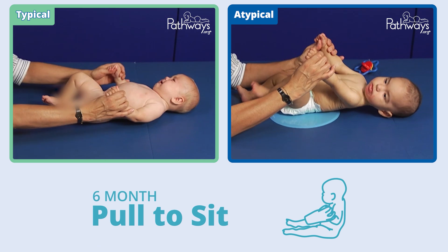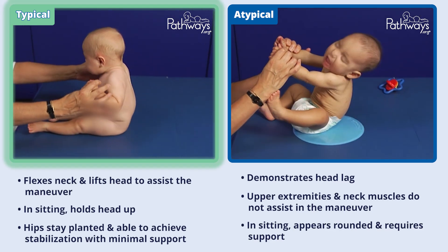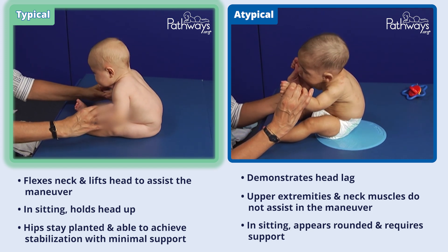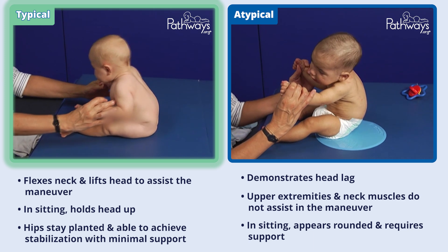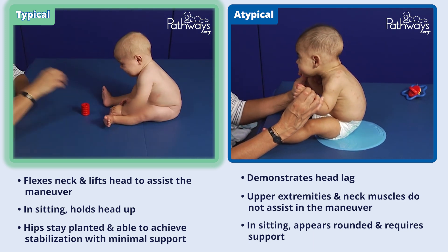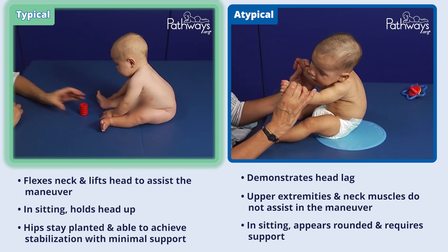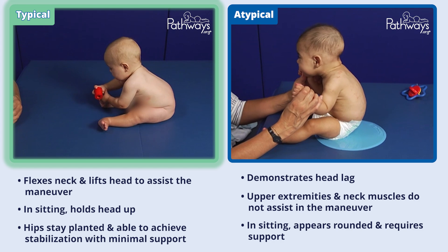In the pull-to-sit maneuver, this typically developing six-month-old baby actively uses their upper extremities and abdominal muscles to assist the pull while flexing the neck and lifting the head to assist the maneuver. Once sitting, the baby is able to hold their head up consistently. The baby's hips stay planted and the baby is able to achieve stabilization in the sitting position with minimal support at the hips or from the baby's hands.